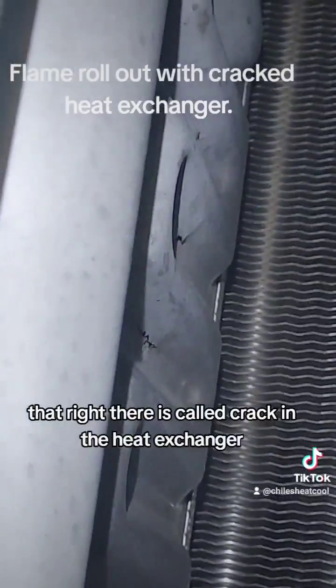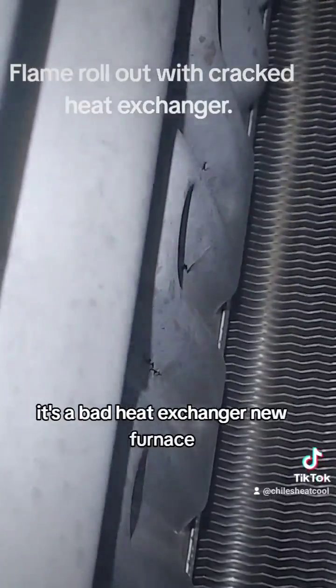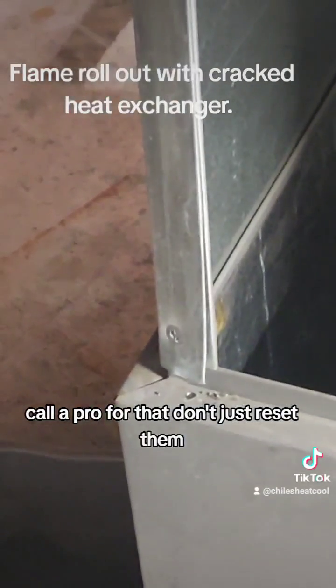That right there is called a crack in the heat exchanger — it's a bad heat exchanger. New furnace. That'll cause a rollout to trip. Call a pro for that. Don't just reset them.